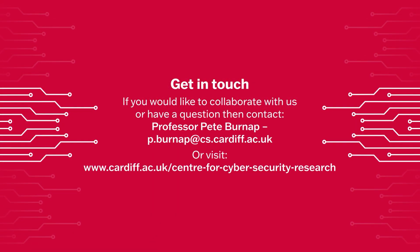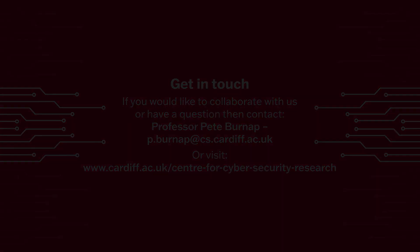Do get in touch if this has piqued your interest.